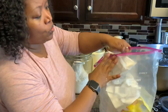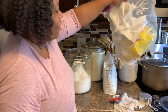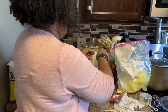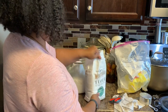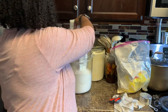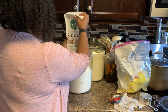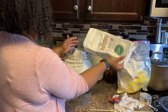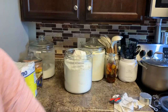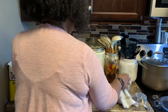Those of you who don't use these two-gallon Ziploc bags — I love them, they're a lifesaver. They even make bigger ones than that at the hardware store. I love them.